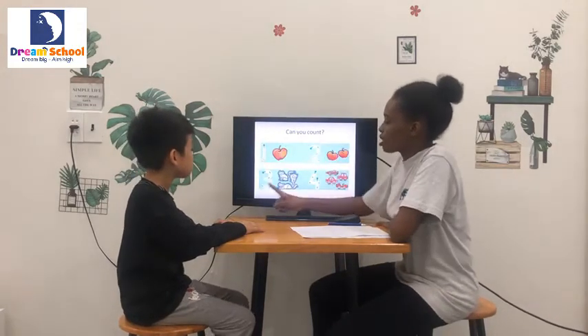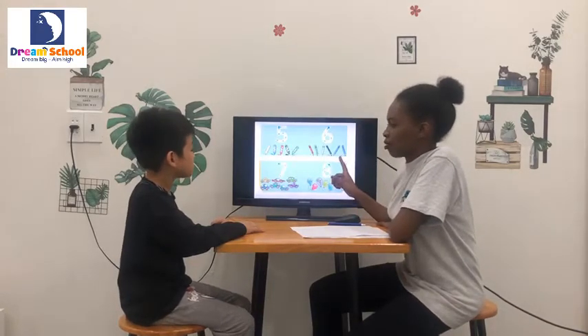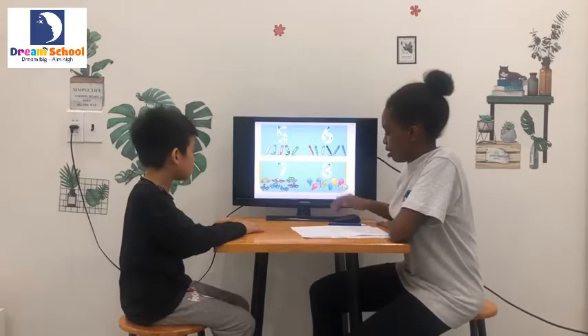Okay, can you count? Three crayons. Very good. Six crayons. Six crayons. Seven, seven crayons. Very good.